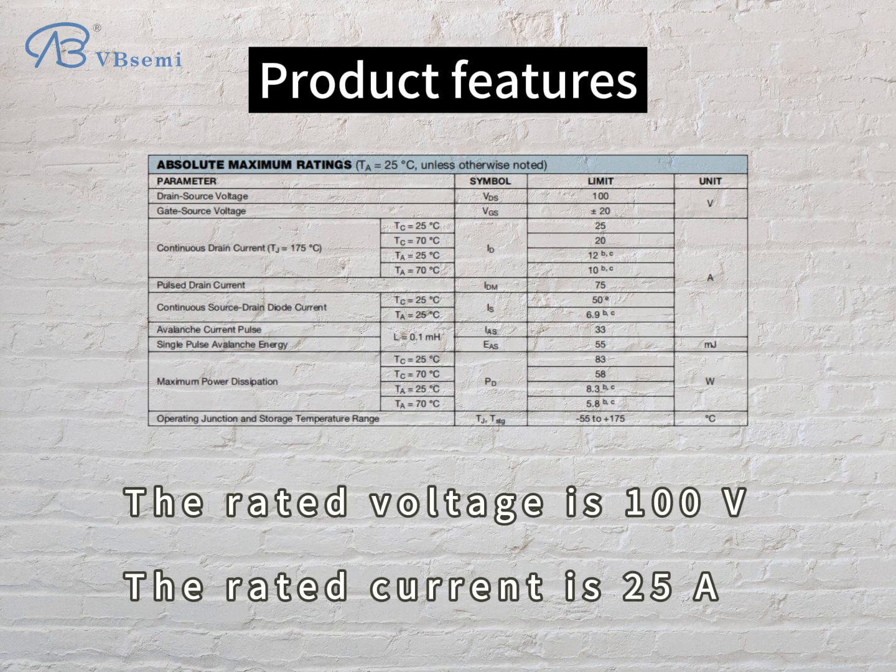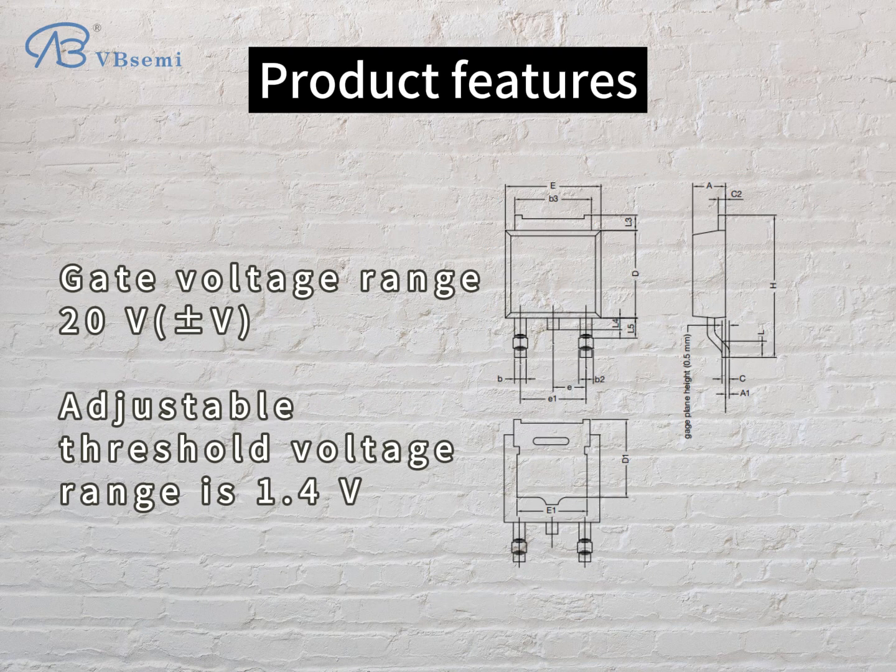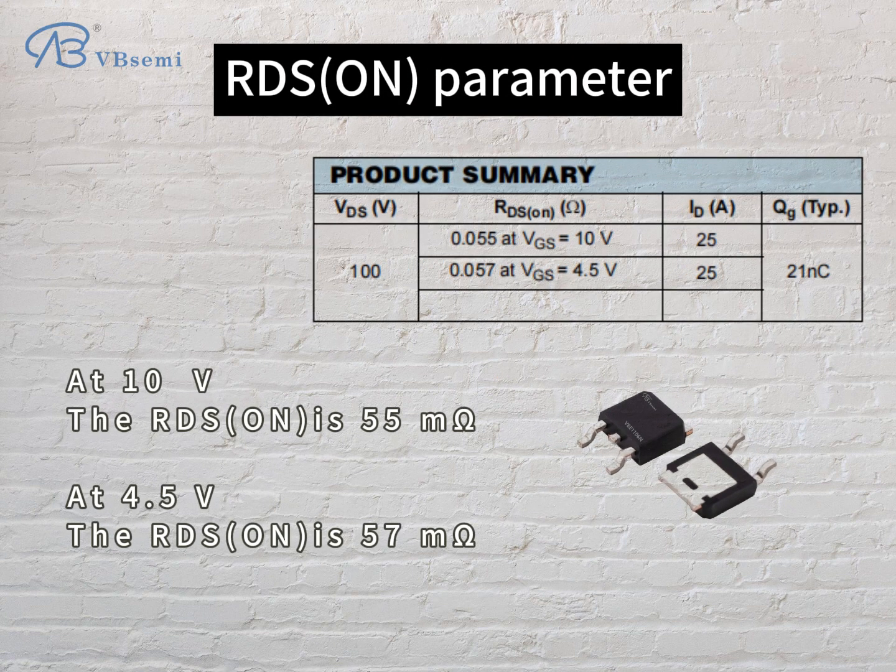Product features: the rated voltage is 100V, the rated current is 25A, gate voltage range 20V, adjustable threshold voltage range is 1.4V. RDS(on) parameters: at 10V, the RDS(on) is 55 mΩ.